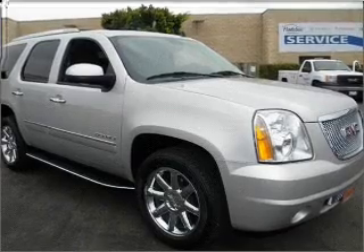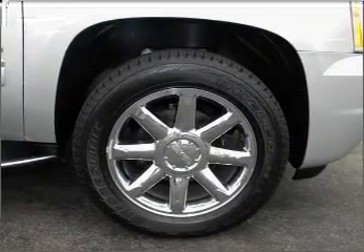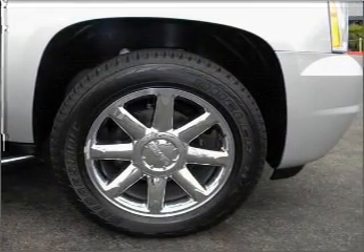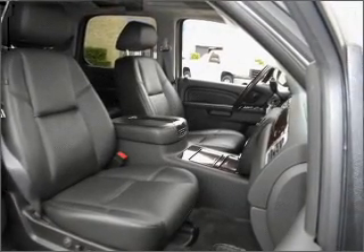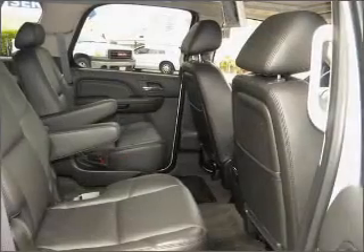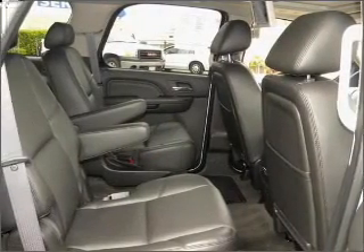With a powerful 8-cylinder engine connected to a smooth-shifting 6-speed automatic transmission, find your way easily with the included navigation system. Premium wheels give a more luxurious look. Treat yourself to the splendor of a premium sound system.